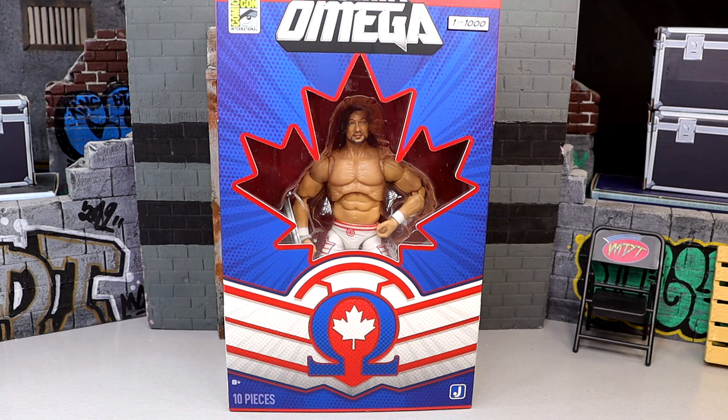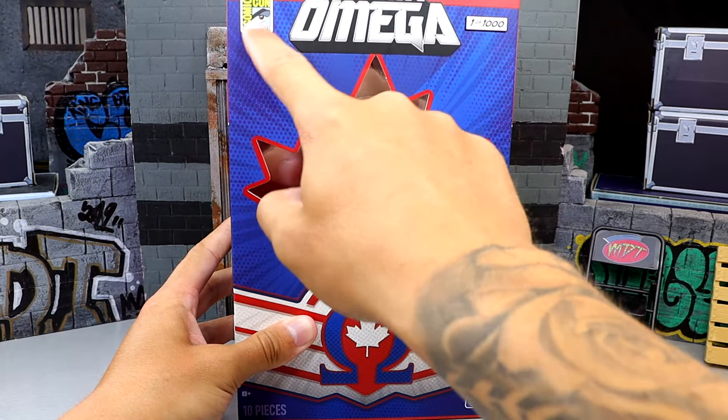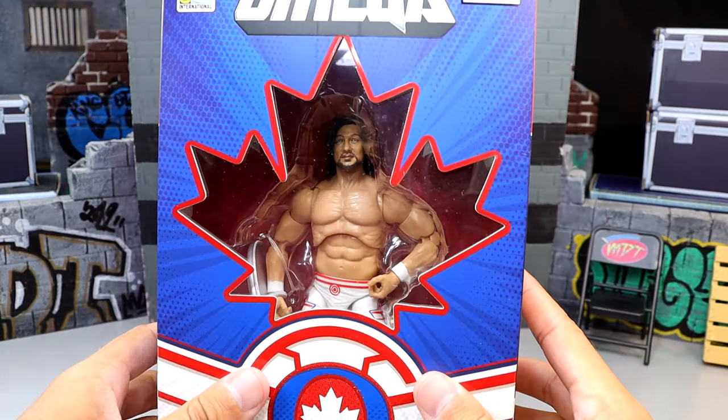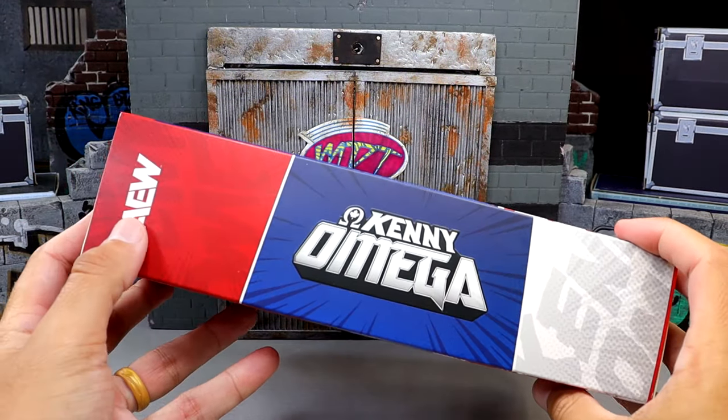I'm very excited for it — been waiting on this figure ever since we saw it revealed. It looks like a damn good one. We have Kenny Omega here, and you guys know I'm a big Kenny Omega fan. Very cool packaging here. You can see the Canada Leaf, the San Diego Comic-Con logo up top, and Kenny Omega 1 of 1,000 in that Comic Sans font. You have the nice viewing window, Kenny Omega logos, and his name on the side.